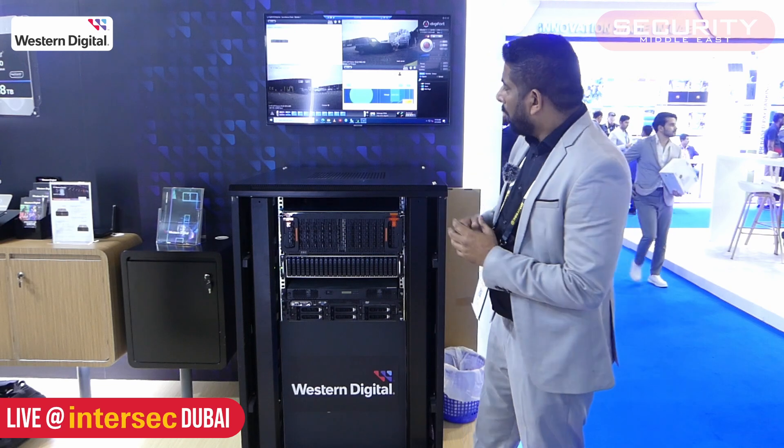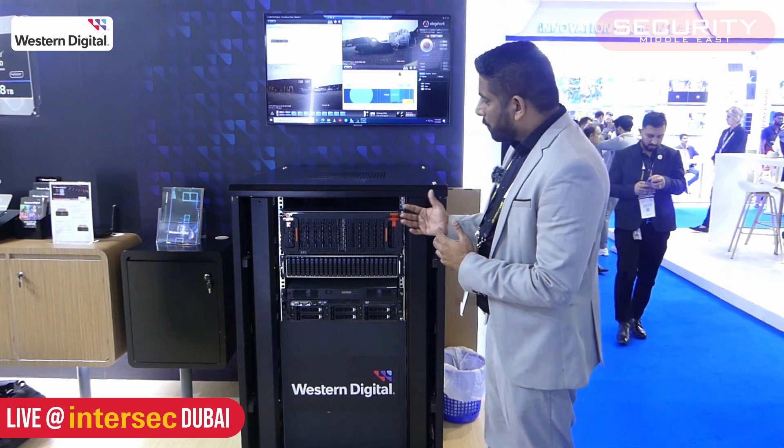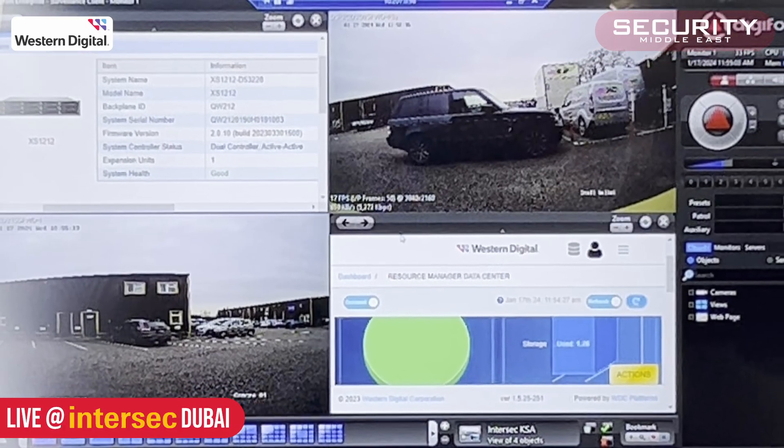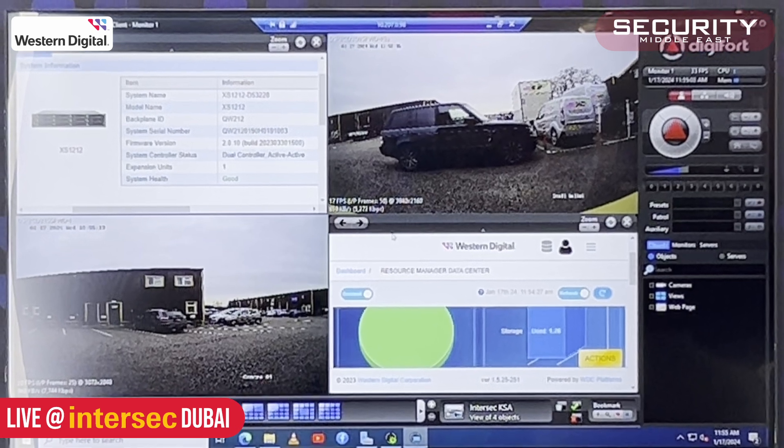You can have up to 1.8 petabytes of raw storage on your platform with a very cost-effective solution. Also, we have a different solution for large surveillance projects where the camera count goes beyond 4,000 cameras. We have an object-based storage, where you can have a single namespace of 10 petabytes over a single node, which can accommodate in a 6U rack.